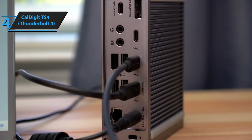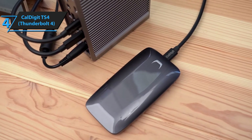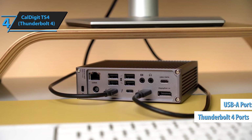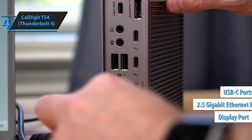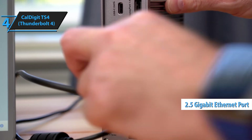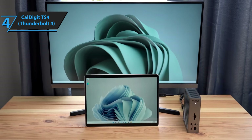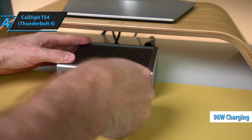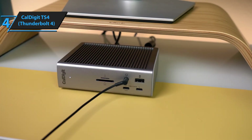The first thing you'll notice about the TS4 is just how many ports this thing has — we're talking 18 different connection options, including multiple Thunderbolt 4 ports, USB-A, USB-C, DisplayPort, and even a 2.5 gigabit Ethernet port for ultra-fast wired internet. What really sets this apart, though, is the power delivery capability. It can push up to 98 watts through a single cable, which means it'll easily charge even the most power-hungry laptops while simultaneously handling data, video, and everything else.